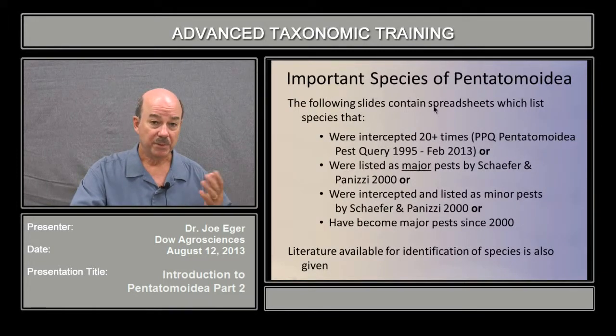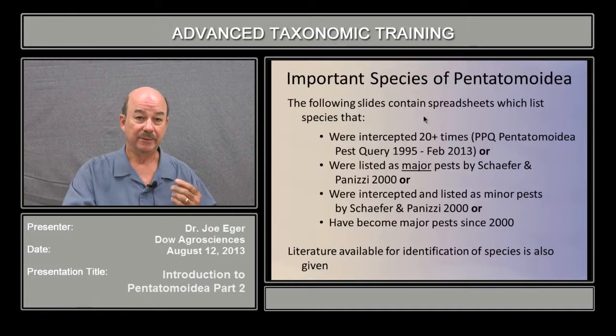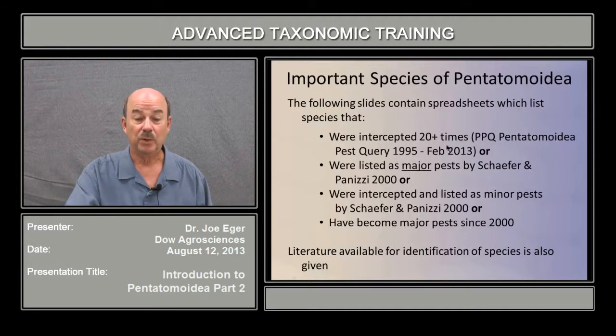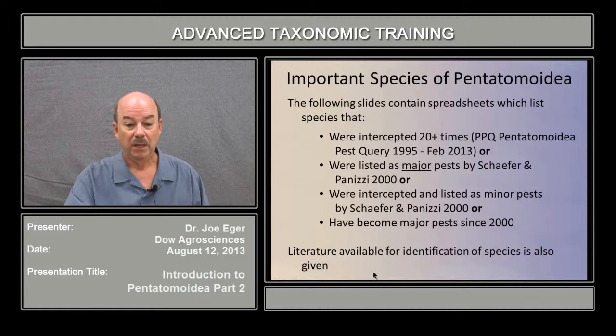I went through and I've got a few spreadsheets to show you. The following slides have spreadsheets that list Pentatomoid species that are of greater interest. The bugs that made it onto this list were species that were intercepted 20 or more times — using the PPQ Pentatomoidea pest query from 1995 to February 2013 — or they were listed as major pests by Schaefer and Panisi in Heteroptera of Economic Importance, or they were intercepted and listed as minor pests, or they've become major pests since 2000. Both Halyomorpha halys and Megacopta cribraria would fit this latter category. At the end, I will go over a list of literature available for identification of these species.